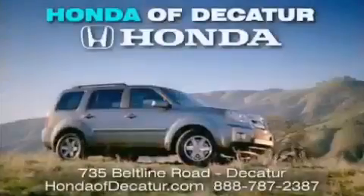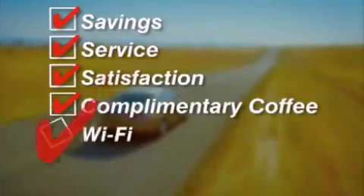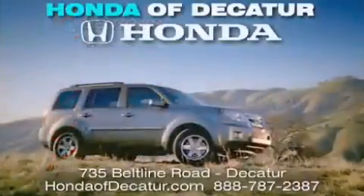It's easier at Honda of Decatur — saving, service, and satisfaction, with complimentary coffee, Wi-Fi, and car washes. Schedule your test drive today. Honda of Decatur, on the Beltline — it's easier here.